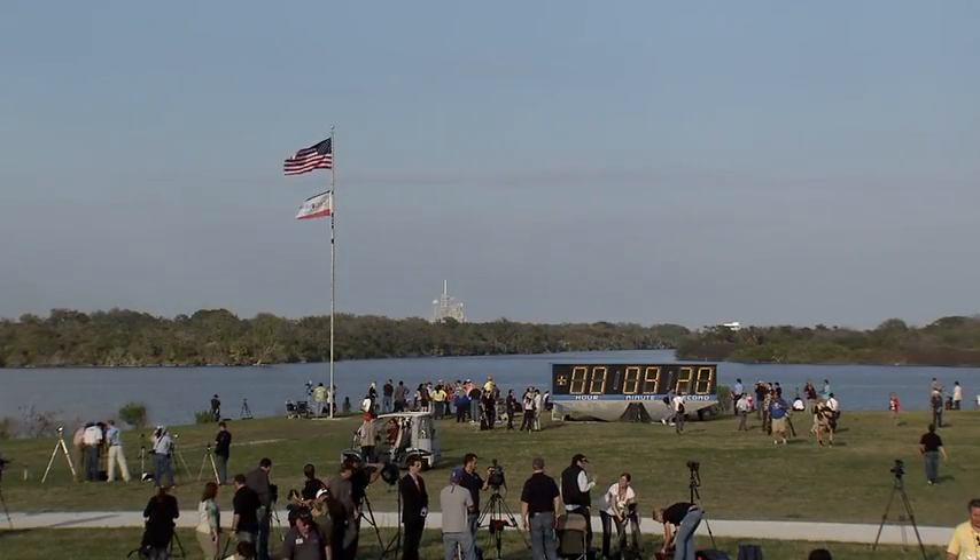External tank separation confirmed. Commander Steve Lindsey will steer the shuttle up to the forward portion of the external tank so that the umbilical well camera can capture some images of it. Discovery, we saw a nominal MECO, OMS-1 not required, preliminary TIG for OMS-2 is 37:30. Welcome to you and your veteran crew back to space.